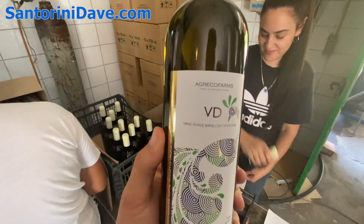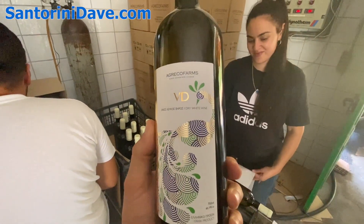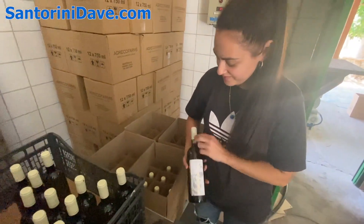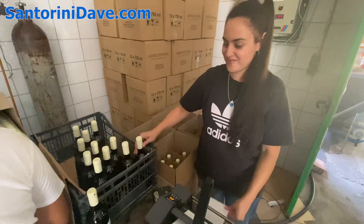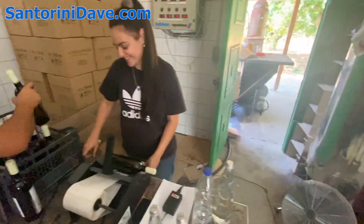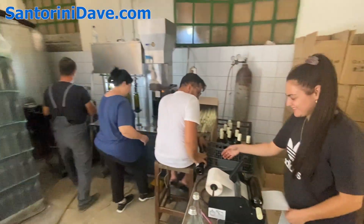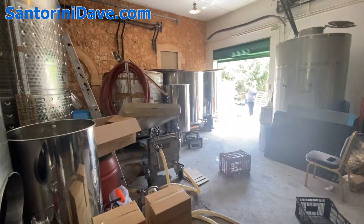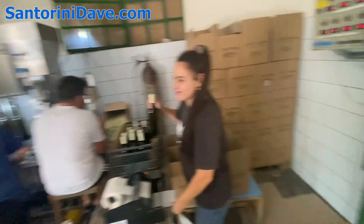Here at Agreco Farms they're selling wonderful white wine and organic olive oil and other farm products. They've also got a little animal zoo-type thing, and this is also a rocky still and winemaking operation on the edge of the vineyard.